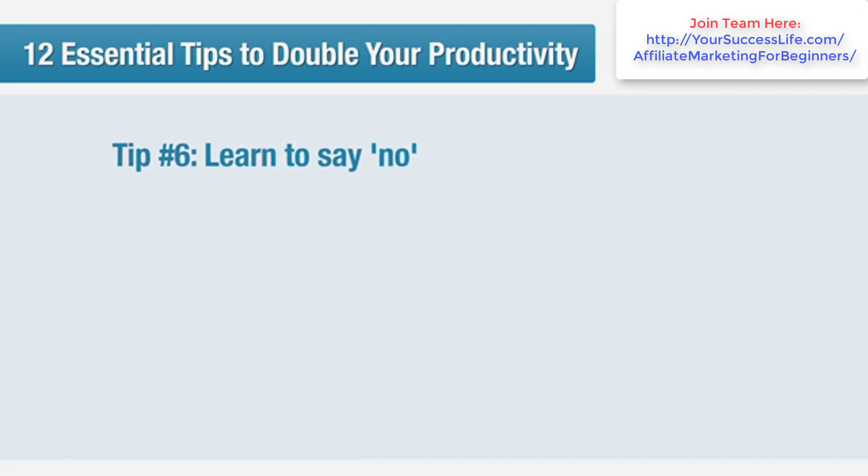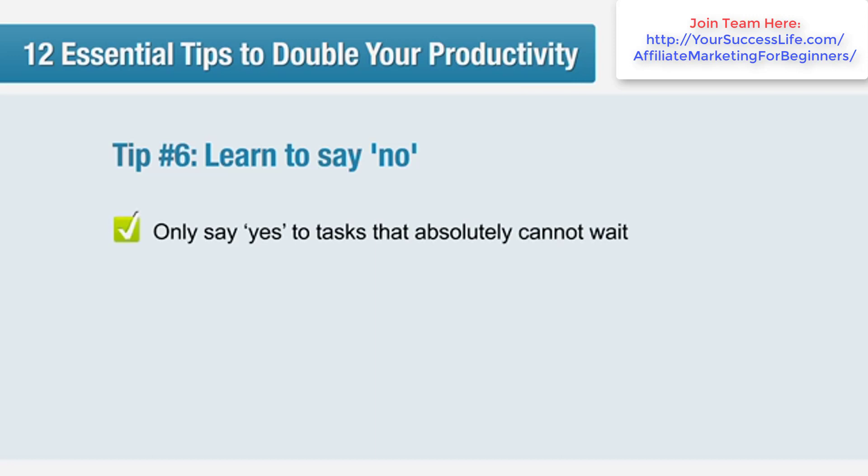Tip number six: learn to say no. Being able to stay on task for an extended period is vital for getting a good result, but that can't be done if you're constantly getting interrupted throughout the day. The solution is to get ruthless — only say yes to tasks that just can't wait or that can be easily completed alongside your other goals for the day.